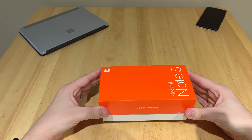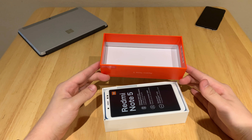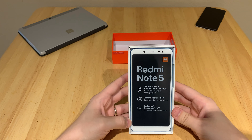So he bought this thing imported. He paid $209.99, which is a pretty good deal for what you get with this phone. Let's take a look at it.